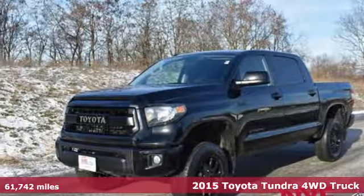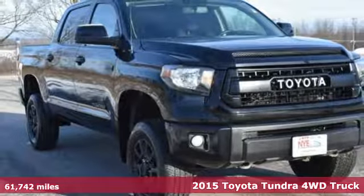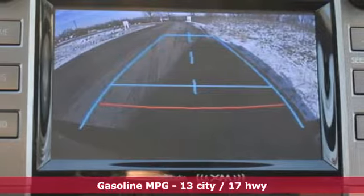Here's a 2015 Toyota Tundra four-wheel drive. You need a truck that's as much of a workhorse as you are. This Tundra was built to meet life's toughest demands.